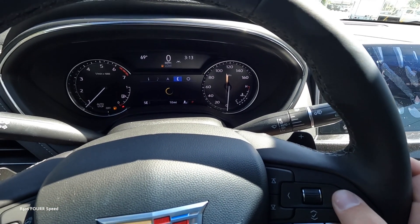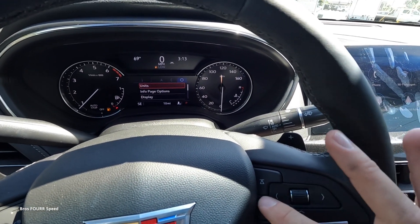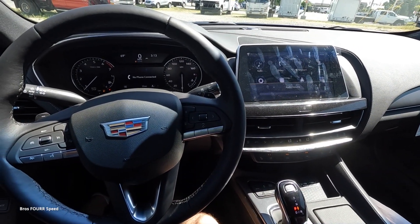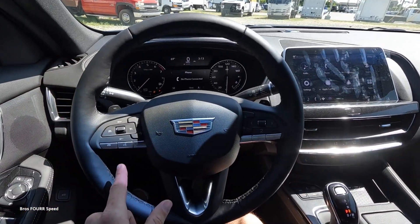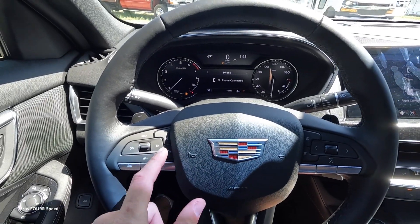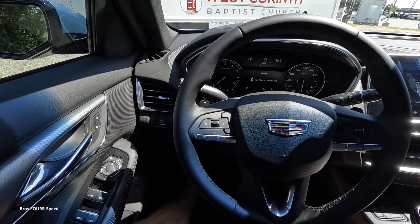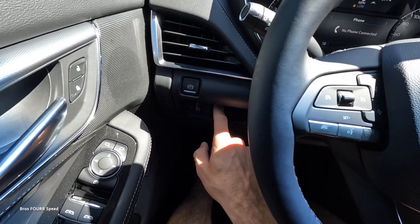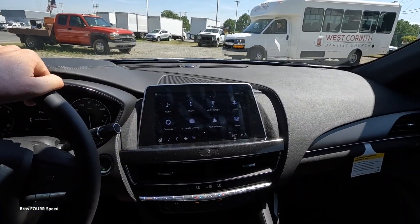You can pull up music, navigation, paired phone info, and various settings from the gauge cluster display. On the steering wheel there's a volume control, paddle shifters, Bluetooth and voice command buttons on the left, and cruise and adaptive cruise control settings along with distance pacing and a heated steering wheel button. On the left column you'll find the electronic e-brake, a gauge dimmer switch, and a small storage area.